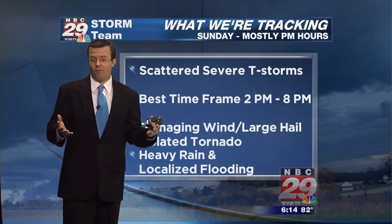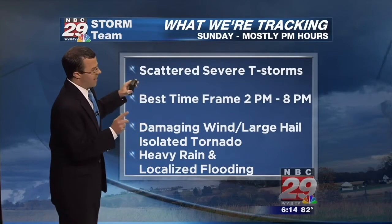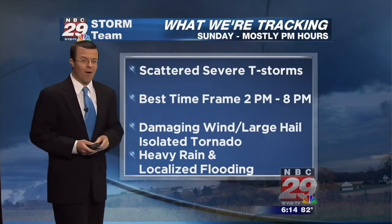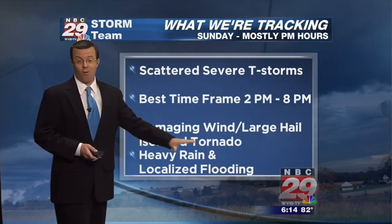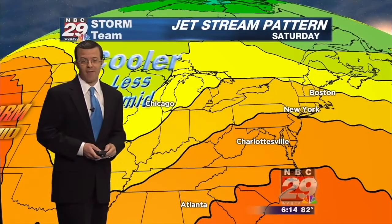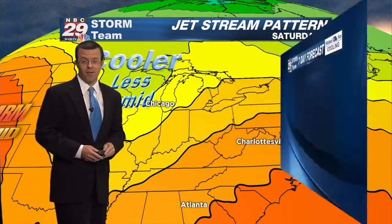You have strong upper-level winds aloft — what we call wind shear — so it's a good combination for severe weather. We'll have to watch and see just how much daytime heating we can get to build up that instability in the atmosphere. If there are more clouds that hang around throughout the day, that could definitely help cut down on the storm coverage and the severe intensity.